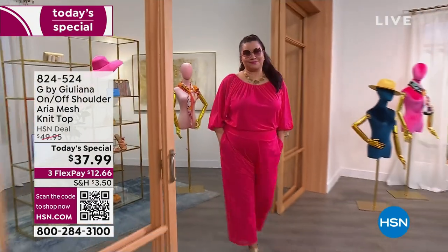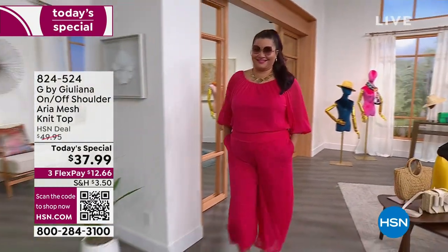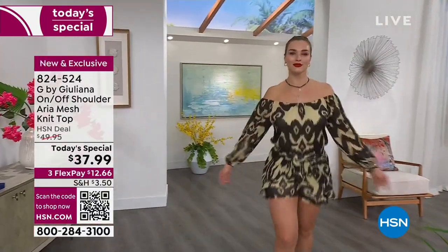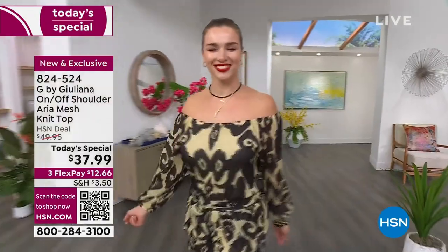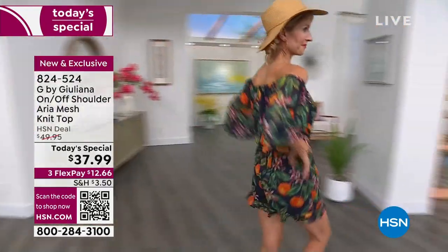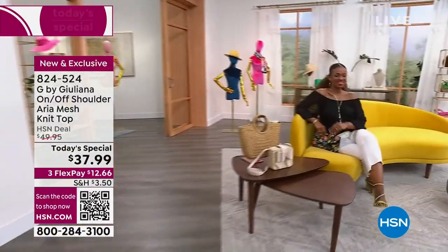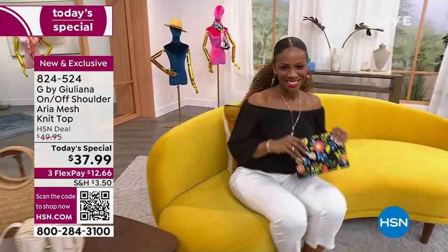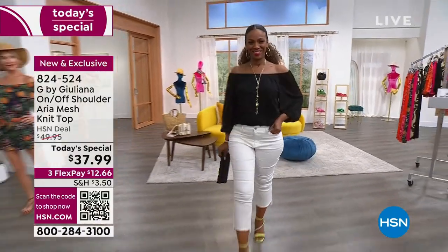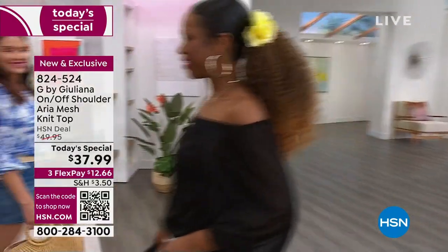You guys are going to love this beautiful on/off shoulder top — it's called the Aria. You may recall it from a year ago when it was an all-time favorite. Let me go through the details. You'll see all the girls rocking a different look: we've got shorts, pants, and tops. The solid black look is so sexy and elegant.